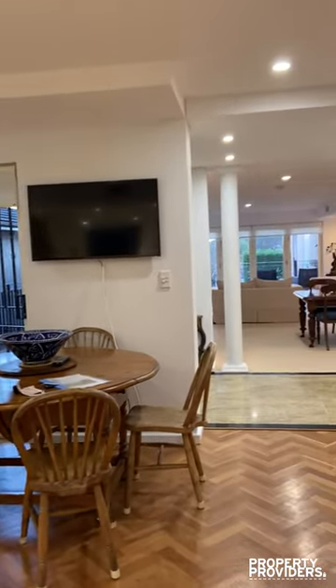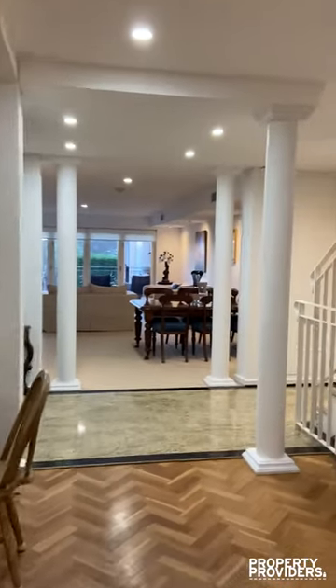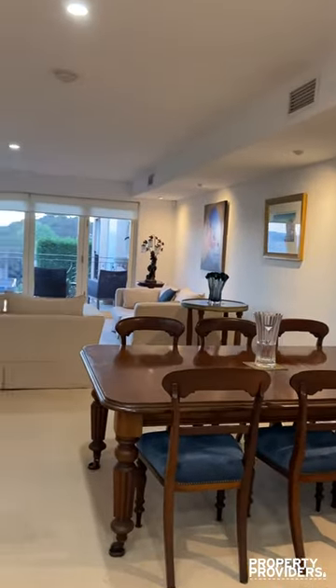So you have a couple of sitting areas in this property. You can see TV and dining. You also have your more formal dining area over here in the living room.